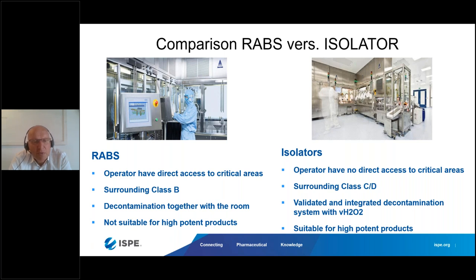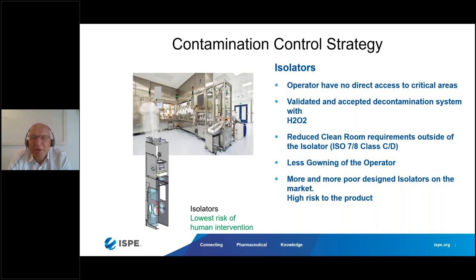With an isolator, the surrounding can be Grade C or D, depending on the region where you install the isolator — meaning people can walk around more comfortably. Decontamination in RABS is mainly done together with the room, whereas in an isolator you have a validated, mostly integrated decontamination system using vaporized hydrogen peroxide. RABS are normally not suitable for high-potent products, whereas isolators, due to their closed barrier, are more suitable.